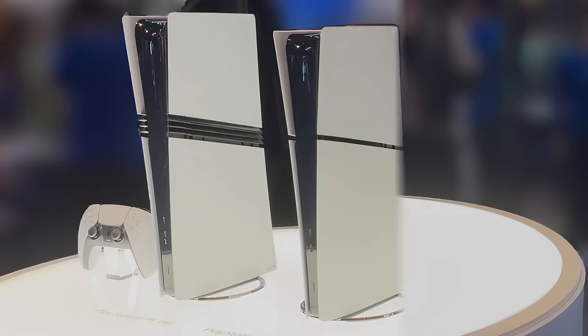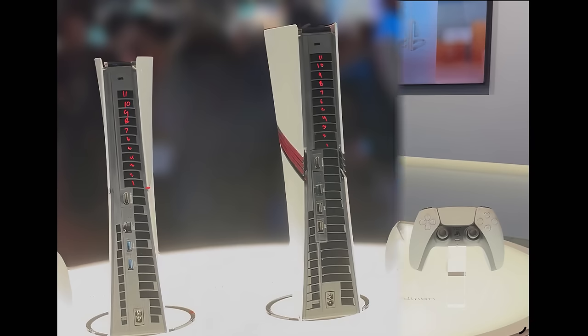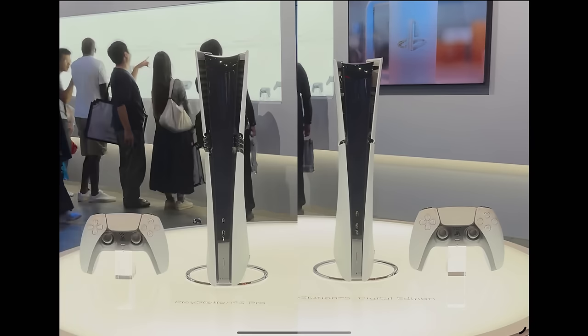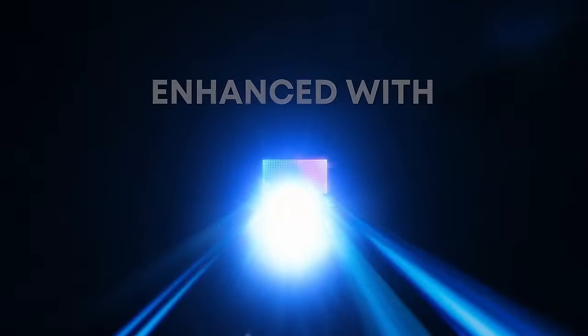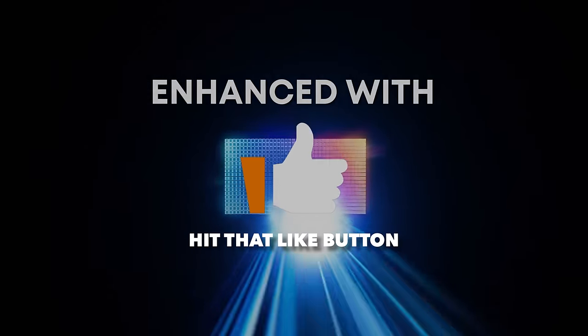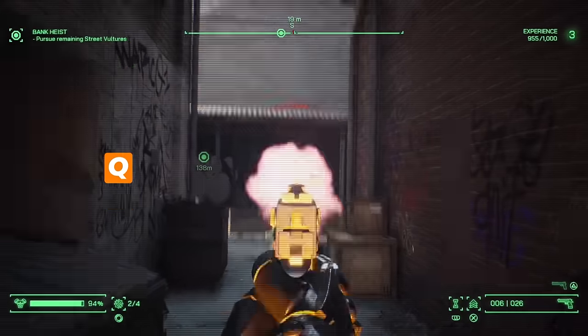PlayStation 5 Pro vs PlayStation 5 Slim — do the slim covers fit on the Pro? And is the PlayStation 5 Pro the future of gaming? Those are the stories we're going to cover today, and if you could hit that like button on the video, thank you to those that do. It's very much appreciated.